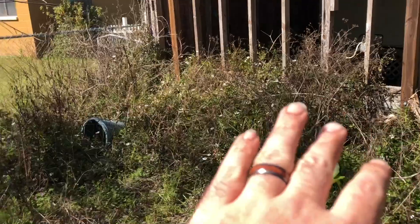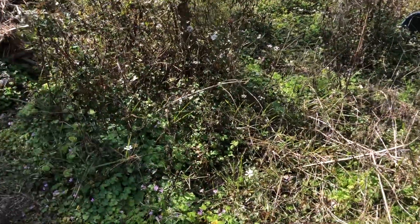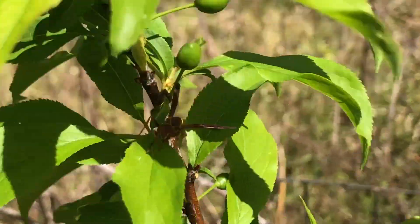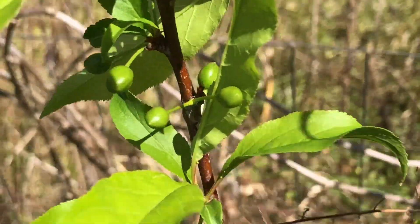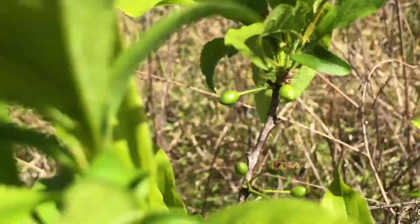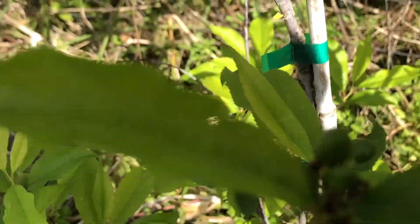There are dewberry flowers everywhere — in every little area there are potentially hundreds of flowers, many that haven't opened yet. Hopefully this will be our best season for dewberry pies yet. And look at that — there are babies on the scarlet beauty plum, which is self-pollinating. Hopefully you guys can see all the little baby plums despite the sun glare.